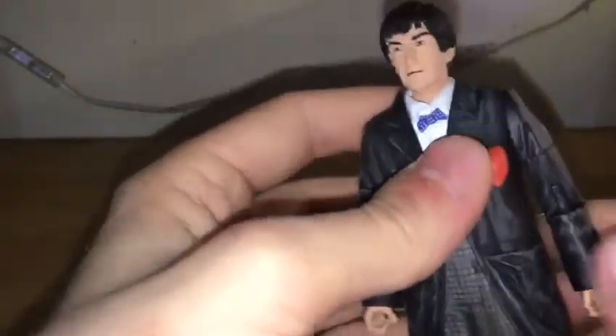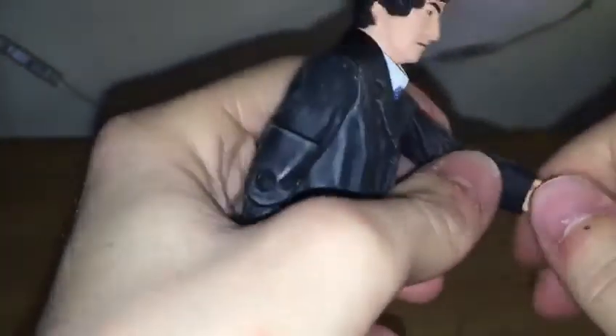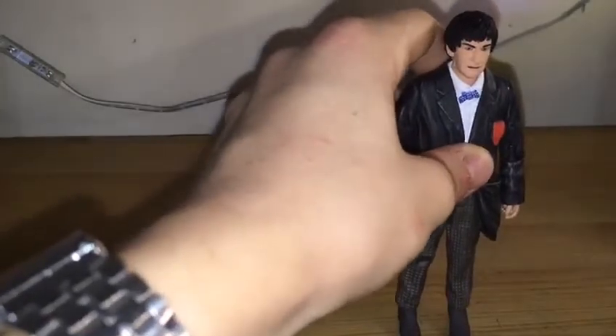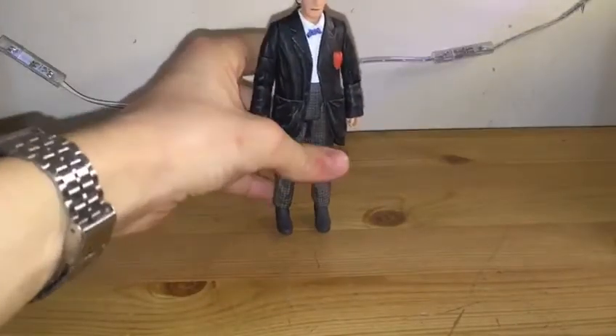Moving to the articulation: the head can do side to side and 360, though I wouldn't recommend full rotation as it might rub the paint off. The shoulders do full 360, biceps do 360, bend at the elbow, one hand does side to side and the other full 360, plus 360 waist and bend at the knee. Pretty normal articulation for the doctors. I've got quite a lot of doctors now — just missing the first, sixth, and thirteenth.